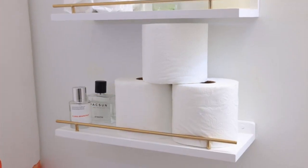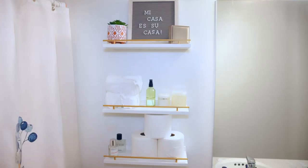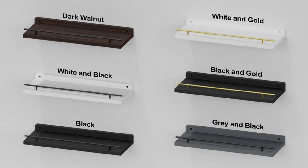One thing I particularly love about these shelves is their versatility. They can be used in any room, whether it's the bedroom, bathroom, kitchen, or living room. They add a decorative touch to any space and instantly elevate the overall aesthetic.